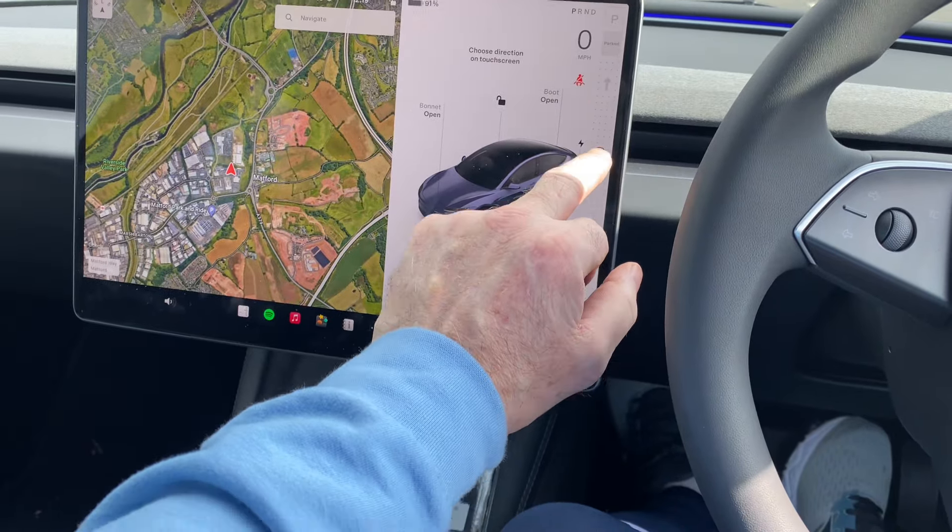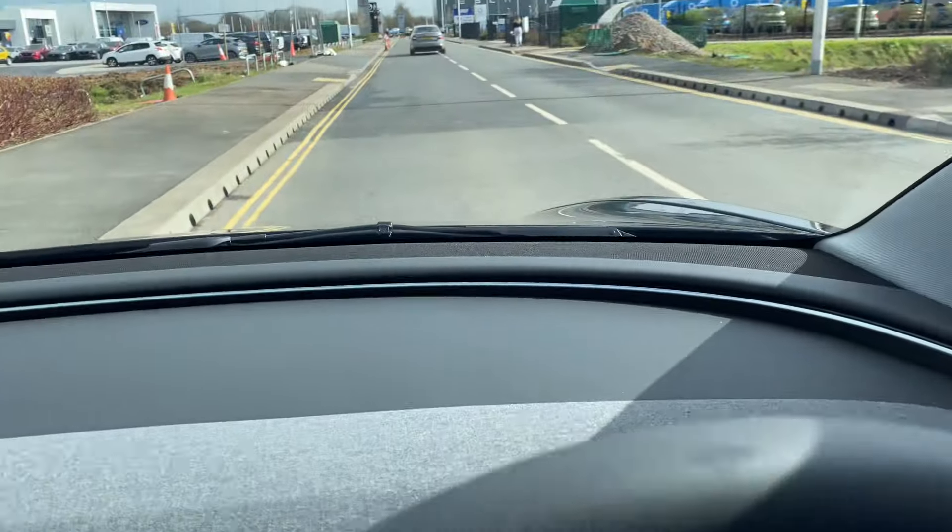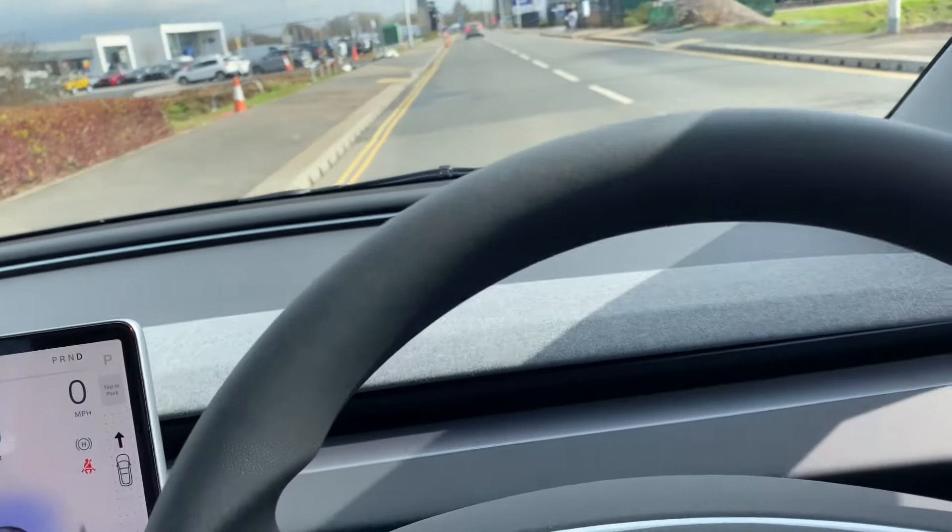Let's put it into forward and put the seat belt on to see what the acceleration is like.